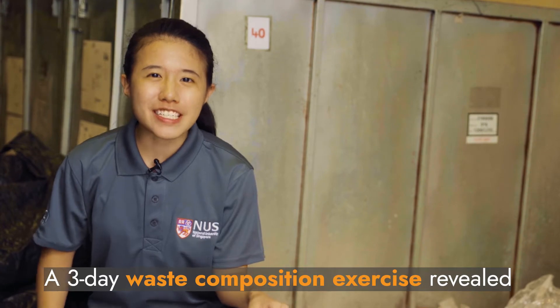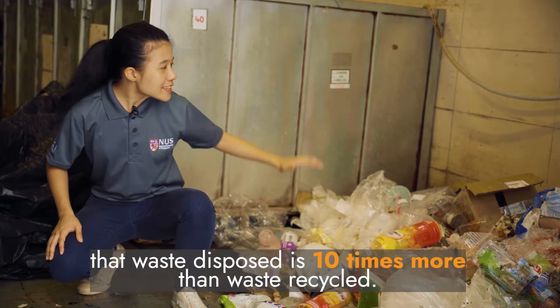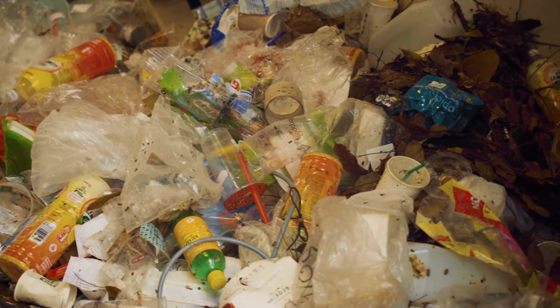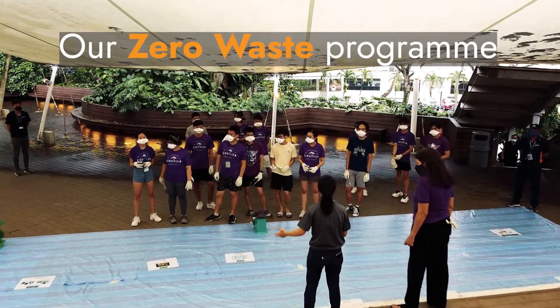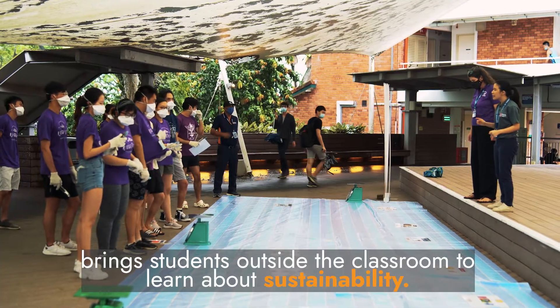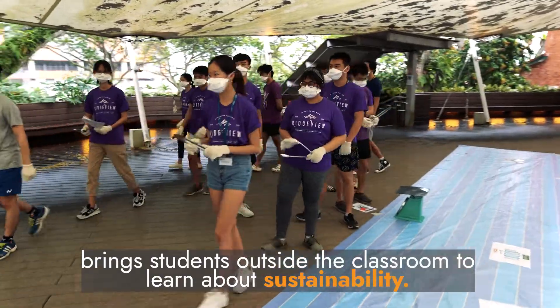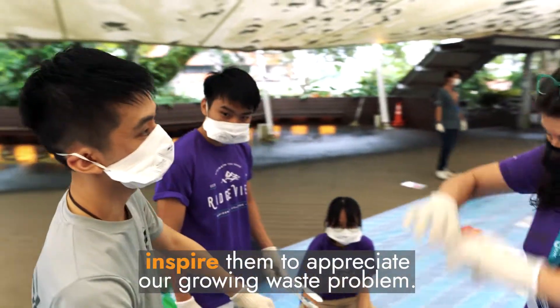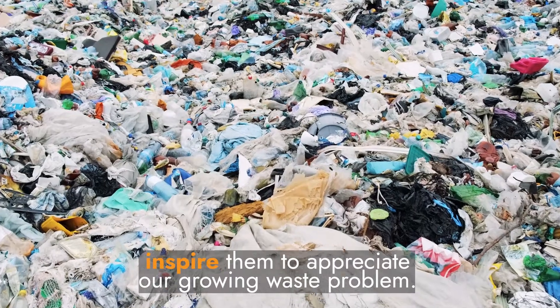A 3-day waste composition exercise revealed that waste disposed is 10 times more than waste recycled. Our Zero Waste program brings students outside the classroom to learn about sustainability. We hope these hands-on activities inspire them to appreciate our growing waste problem.